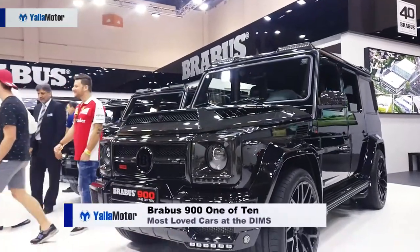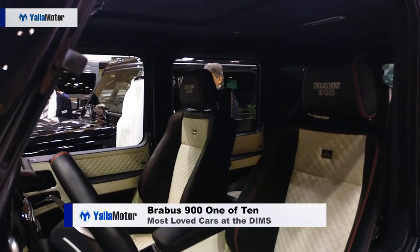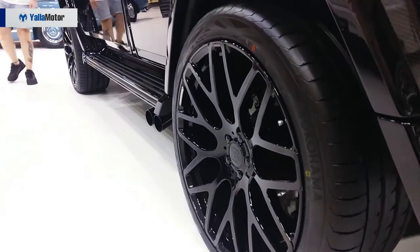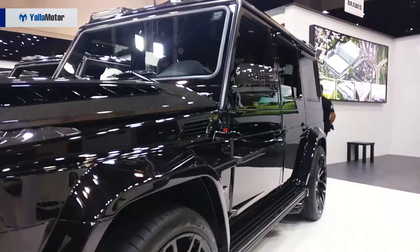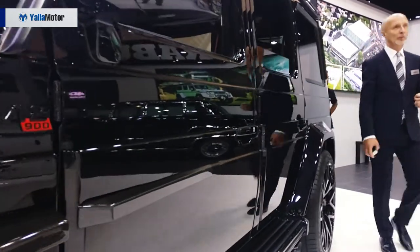Limited to 10 units and wearing a price tag nearing 2.5 million dirhams, the Brabus 900 One of 10 is no ordinary G-Class. Built to be the most powerful 12-cylinder off-roader, the monstrous SUV is powered by a 6.3-litre twin-turbo engine that whips out 900 horsepower and 1,500 Newton-meters of torque.